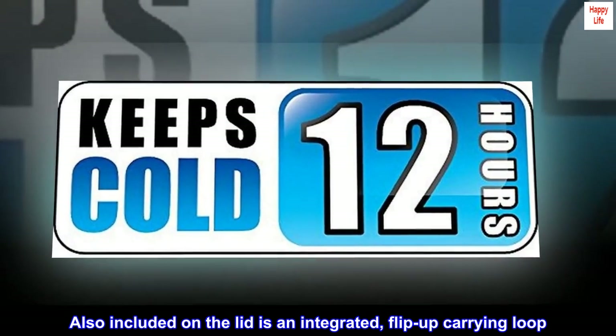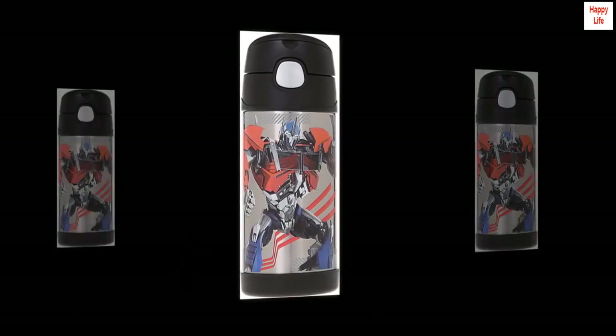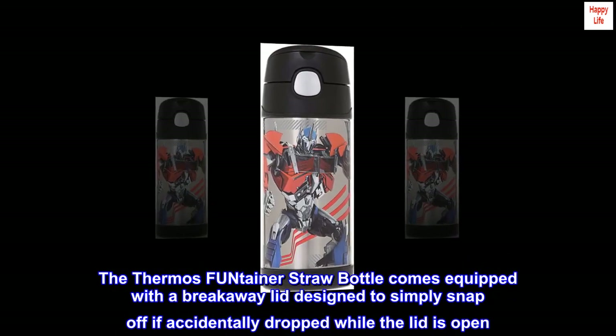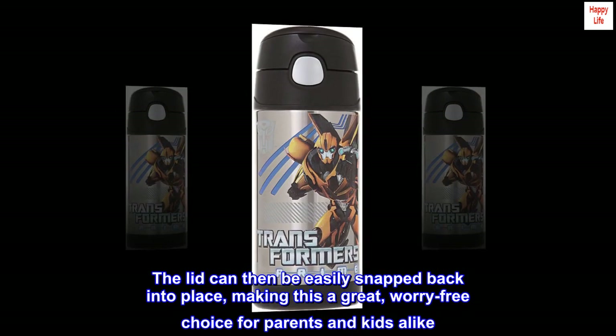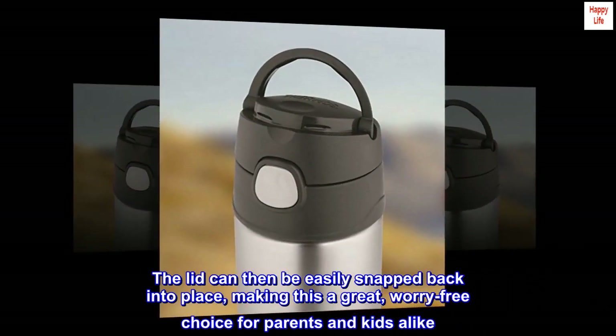Also included on the lid is an integrated flip-up carrying loop. The Thermos Fontainer Straw Bottle comes equipped with a breakaway lid designed to simply snap off if accidentally dropped while the lid is open. The lid can then be easily snapped back into place, making this a great, worry-free choice for parents and kids alike.